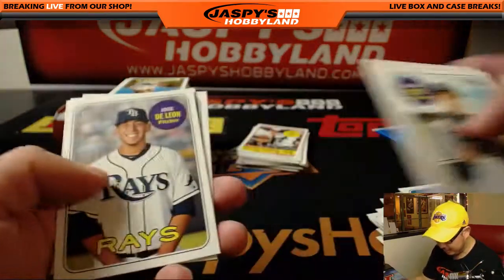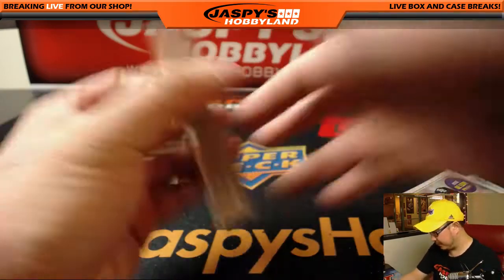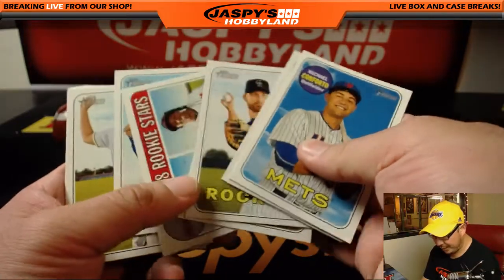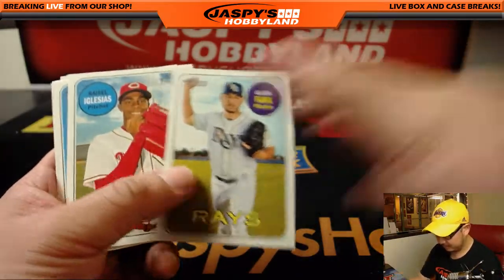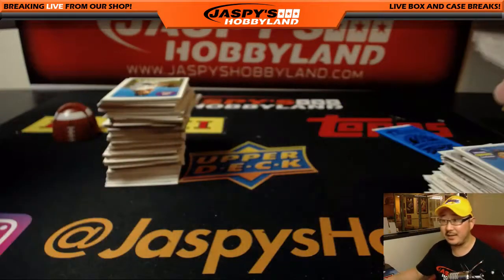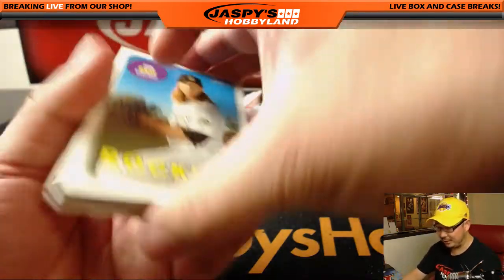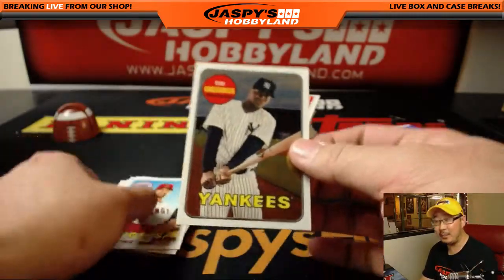Poor Jose DeLeon — Tommy John surgery for him. I feel like he was on the cusp of breaking out for the Rays; he was a former Dodger prospect. I don't think Jonathan Lucroy is signed yet — isn't that crazy? I think Moustakas finally signed a one-year deal, but it was for like half of his qualifying offer. I think Carlos Gonzalez also re-signed with the Rockies, taking far less money and fewer years than he could have gotten a couple years ago.